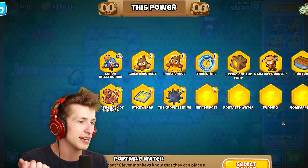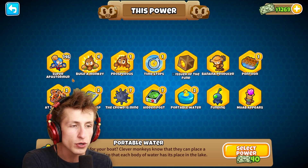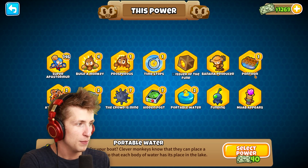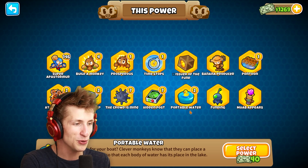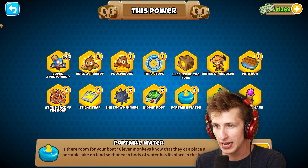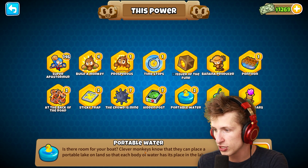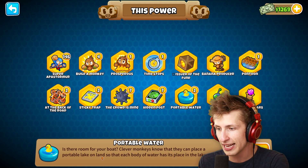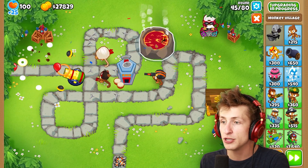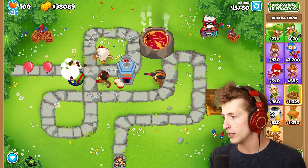I think I want some water towers. We have super apastrumur, build a monkey, prosperous, time stops, issuer of the fund, banana producer, pontoon, MOAB appears, funding, portable water, hidden post, the crowd is mine, sticky trap, the back of the road. And there's the port of water — 'is there room for your boat? Clever monkeys know that they can place a portable lake on land so that each body of water has its place in the lake.' By the way, I know I say this with a lot of confidence, but genuinely I have no idea what they're talking about.